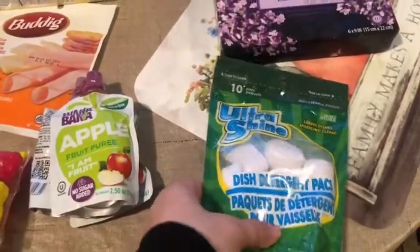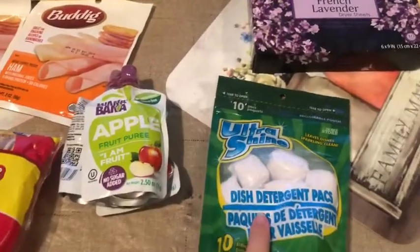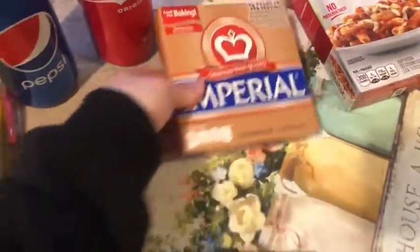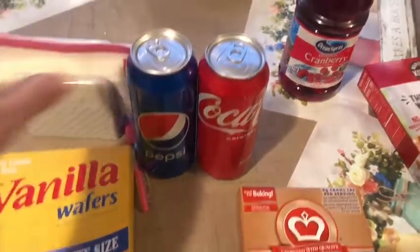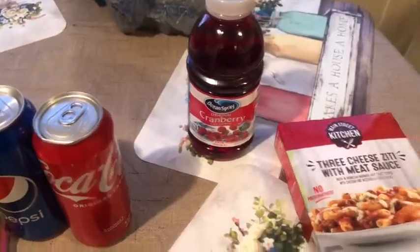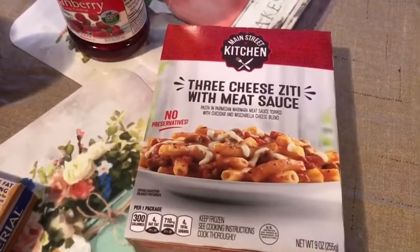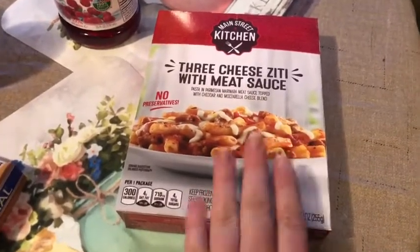For non-food items, I picked up these dish detergent packs — I've used these before and they worked pretty good. I also picked up these French Lavender dryer sheets. I forgot to show this in the Walmart haul, but I picked up some margarine. My husband picked up a Pepsi and a Coke to take to work. I picked up some cranberry juice. And I picked up this three-cheese ziti with meat sauce — this is so good, so yummy.